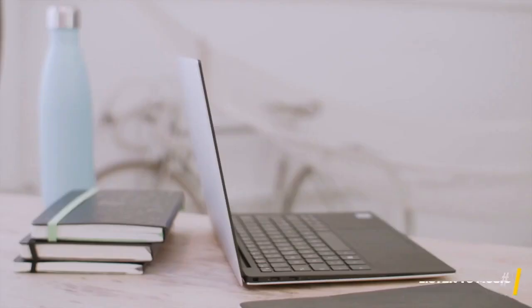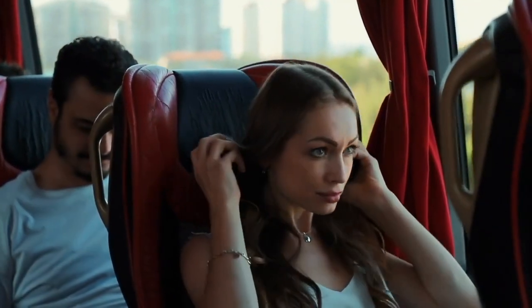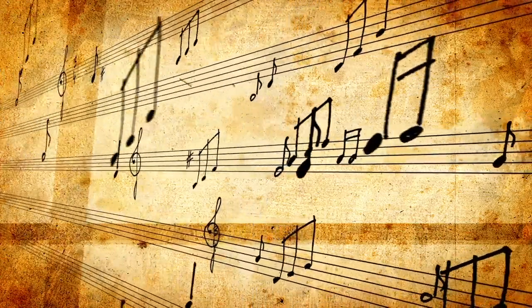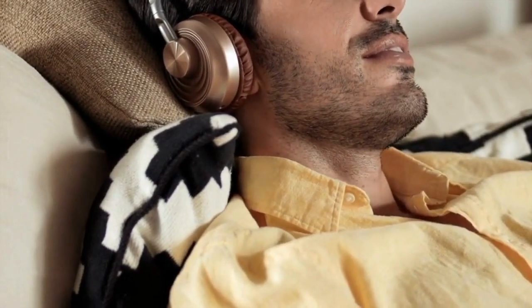8. Listen to music. As your flight approaches its destination, you may want to wind down and relax. Airplanes typically provide a diverse selection of music, ranging from timeless classics to movie soundtracks. Alternatively, you can create your own personalized playlist and enjoy your favorite tunes while gazing out of the airplane window.